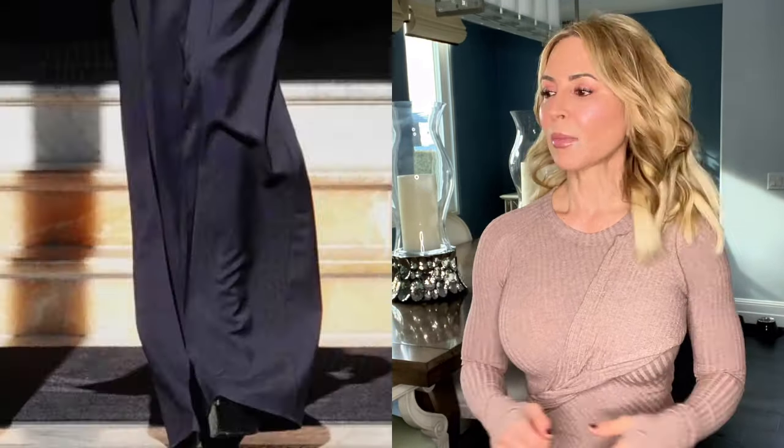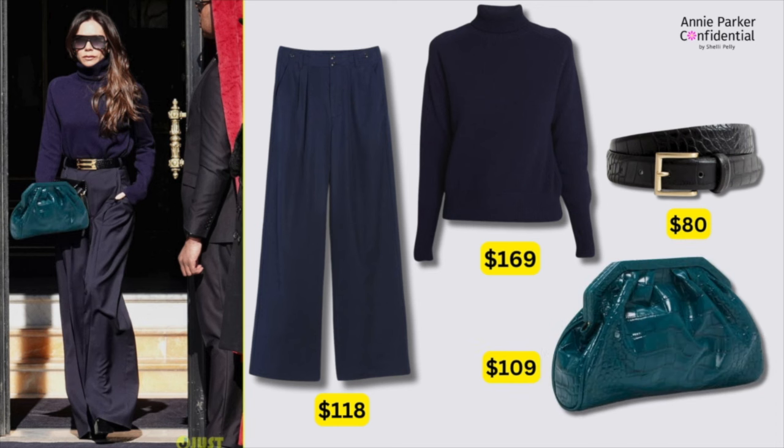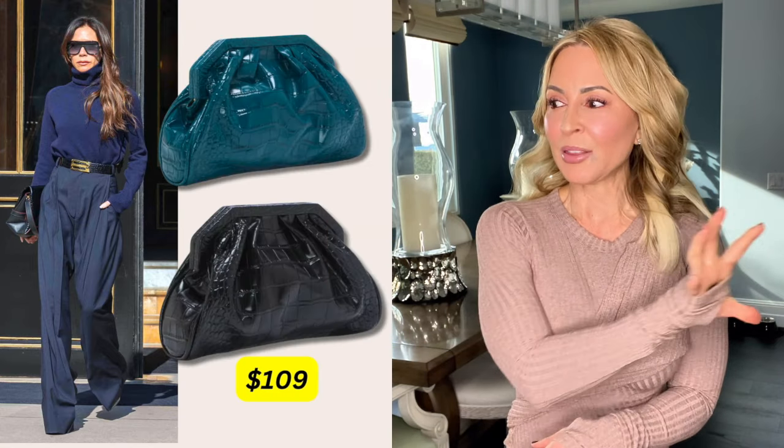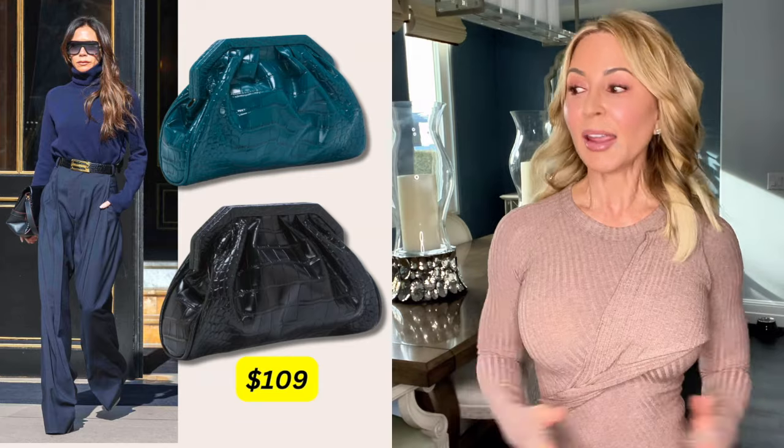Last but not least, my girl Victoria Beckham in a monochromatic look, which you know I love. This is definitely an elevated casual look — she's wearing her own brand, and the turtleneck alone is $690. I sourced the same vibe: navy trousers for $118, a simple cashmere turtleneck in navy for $169 also on sale, a croc embossed belt, and a croc clutch. The clutch also came in a beautiful teal color — don't laugh at my Photoshop efforts, I just wanted you to see the vibe. Either color looks great; the teal adds more visual interest, the black is simply classic. At $109 on sale, if you love it, you can get both colors. I'm an enabler.